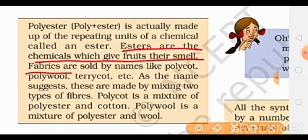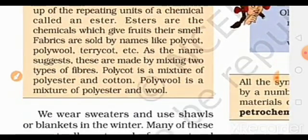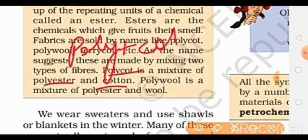Fabrics are sold by names like Polycot, Polywool, Terrycot, etc. As the name suggests, these are made by mixing two types of fibers. Polycot is a mixture of polyester and cotton.